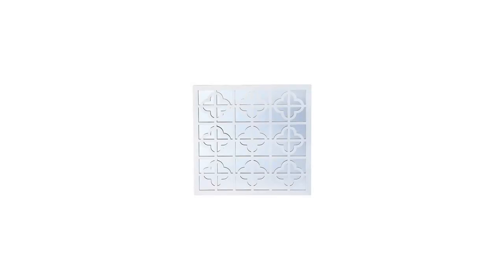Here are the top features of the Home Accents Mirror, white. It has a handmade wood frame, a glass mirror strap hanger, and can be cleaned with glass cleaner.